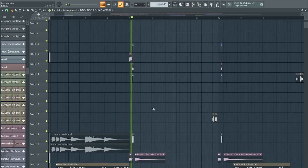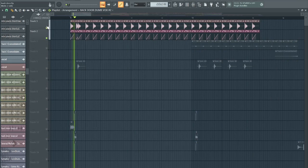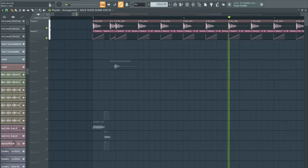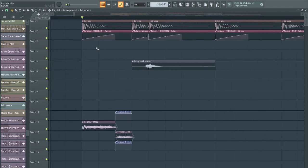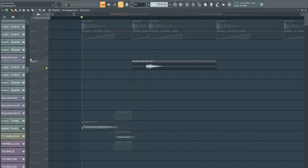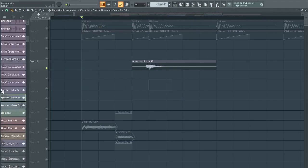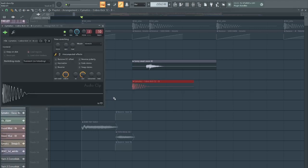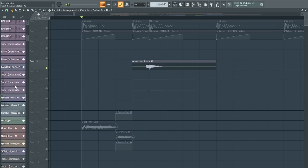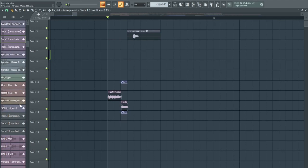Now the next bit: kick. It's quite a nice kick — not too clicky, not too much transient, quite deep. This is the snare from the drop. I'm pretty sure it's — oh god, that's a different sample actually. Where is the snare?